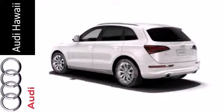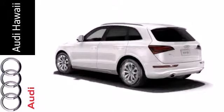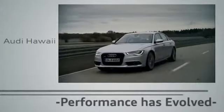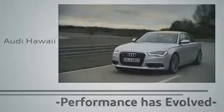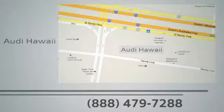Talk about grabbing attention. Come and give this Audi a whirl. Performance has evolved. Experience the performance of an Audi today at Audi Hawaii. We're conveniently located at 2770 Waiwai Loop, Honolulu.